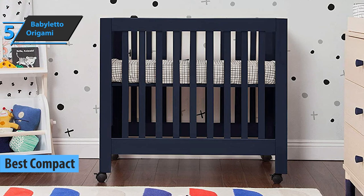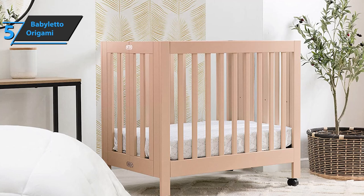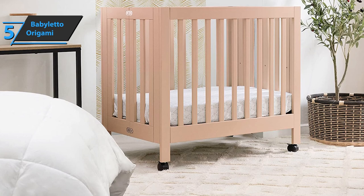We'll start our review list with the Baby Leto Origami, also known as the best compact baby crib on the market in 2022. We're looking at a mobile product that can be moved on wheels. It has a solid design which contributes to its durability. The price includes a 1-inch mattress pad, and while this is not the most affordable mini crib, it still offers exceptional quality.